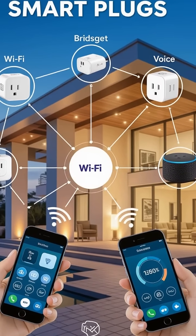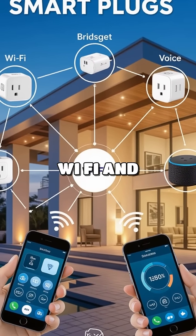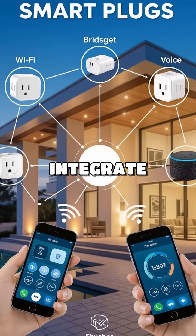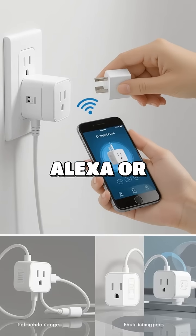So how do they work? Smart plugs connect to your Wi-Fi and allow you to control devices via an app. They can also integrate with voice assistants like Alexa or Google Assistant.